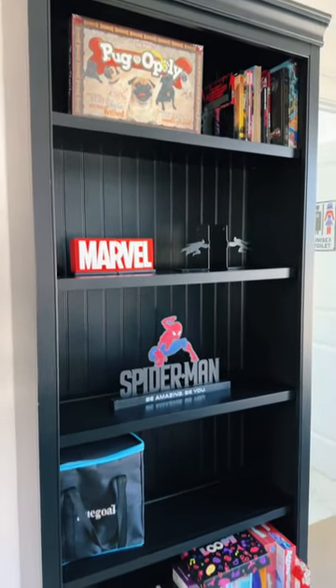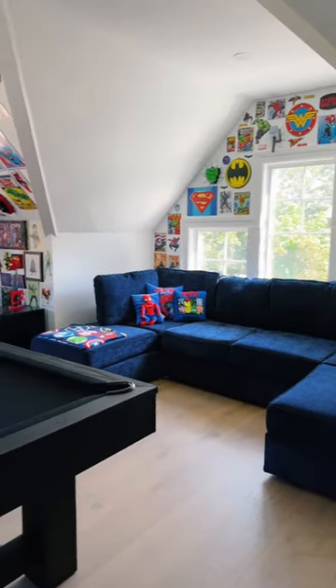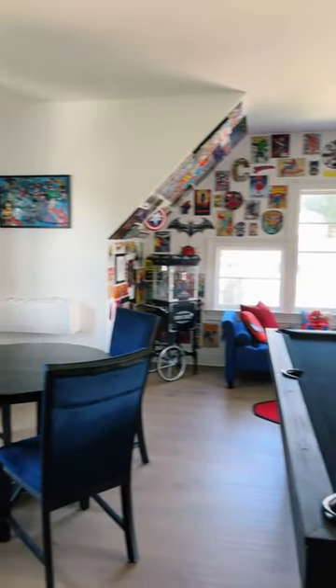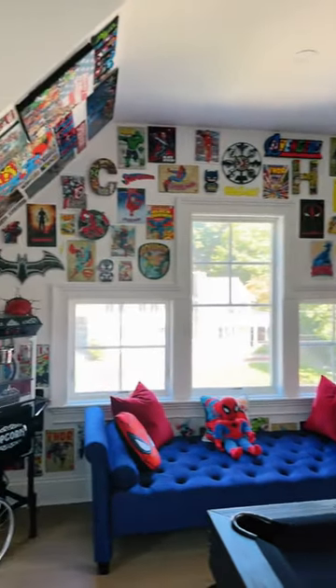This is where I collect all the games and comic books. I cannot believe I never showed you this. I spent months putting this room together and it is so cool. The back wall is definitely my favorite part of it.